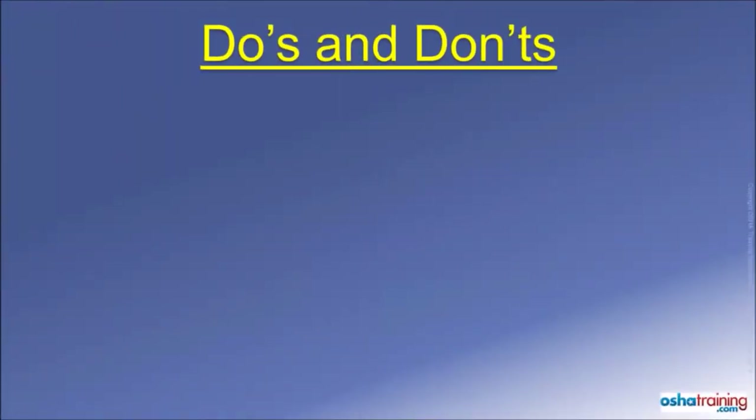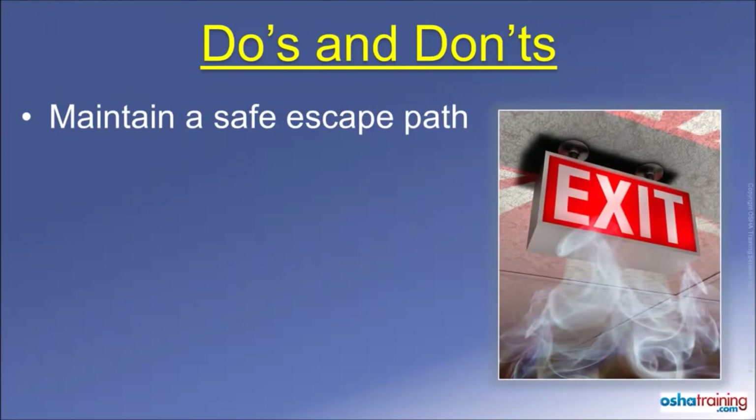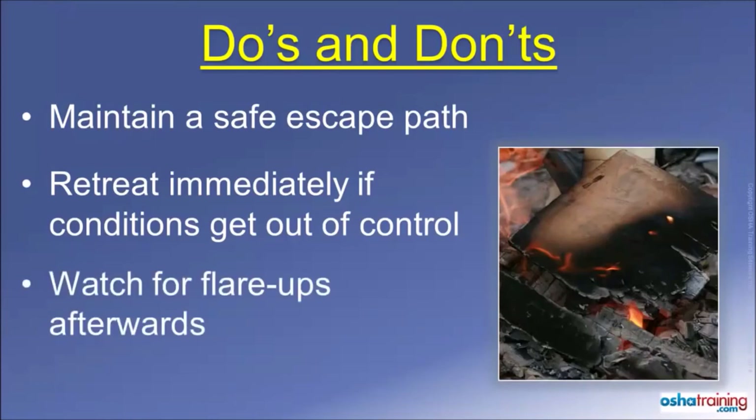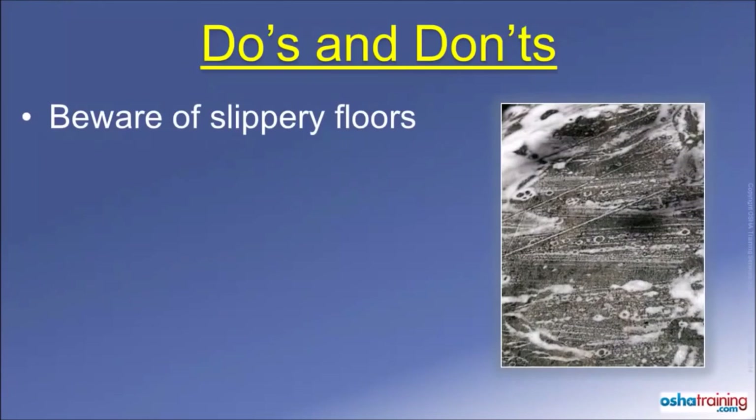Here are some important things to keep in mind when trying to extinguish a fire. Never get yourself in a position where you could be trapped should the fire spread. Always maintain a clear path to the nearest exit or other safe area, and evacuate immediately if the flames, heat, or smoke seem to be getting out of control. Once you have extinguished the fire, keep an eye out for flare-ups — it is not uncommon for a fire to reignite several minutes later. Fire extinguishing media such as water or foam can collect on the floor and cause you to slip, as can ash or liquids from containers that may have burst, so don't run — just walk in a controlled manner.